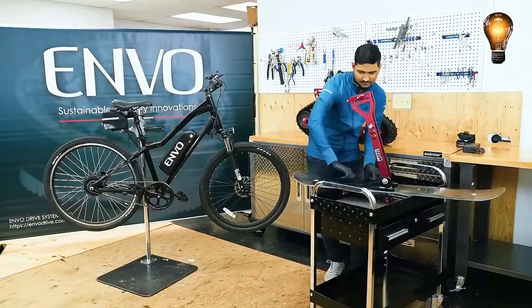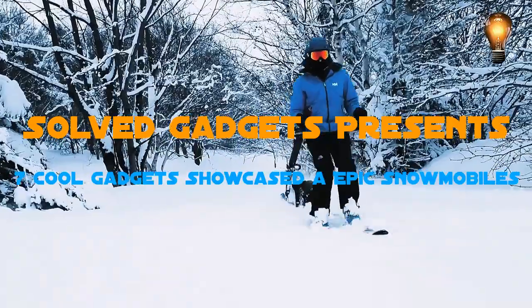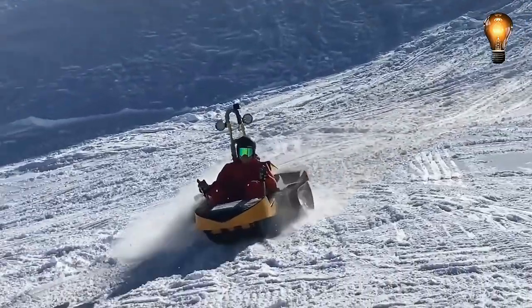Today we'll show you seven ingenious and cutting-edge snowmobiles from the newest generation that you've never seen before, and they're all part of our collection of cool gadgets. Grab your popcorn and enjoy today's selection while relaxing on the sofa.